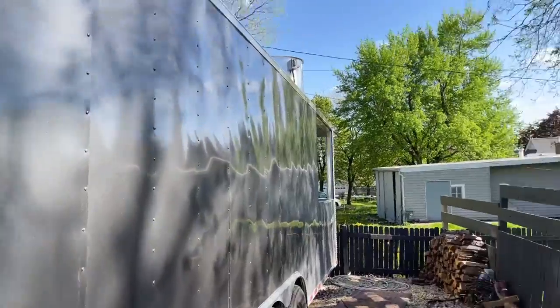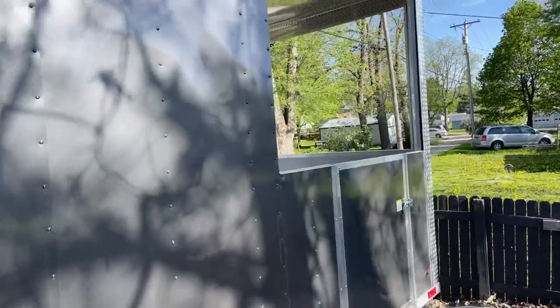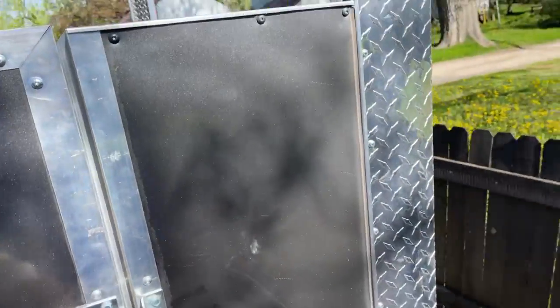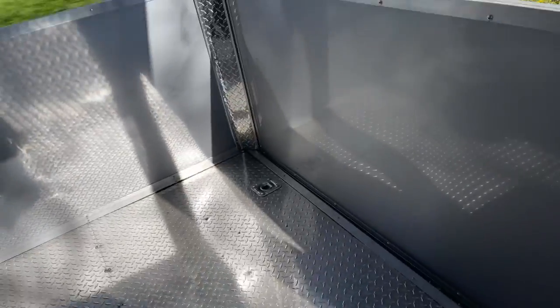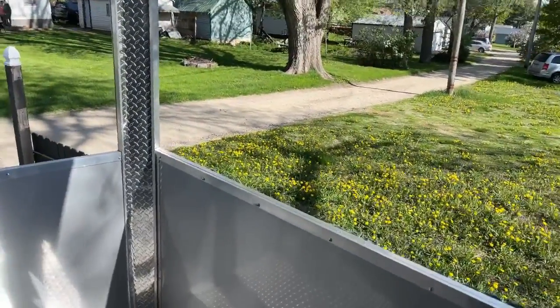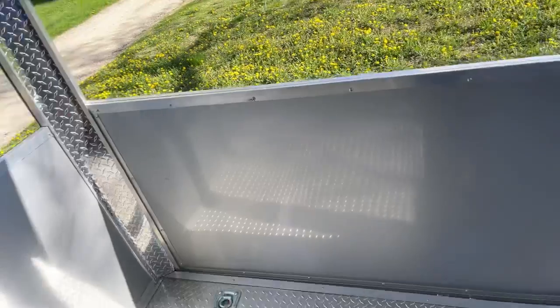Let's start in the back. This is where the smoker's gonna be right here. We've got a nice LED light right here and diamond-plated surfaces. This is really nice.